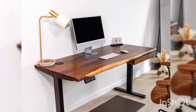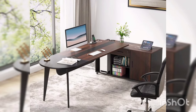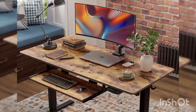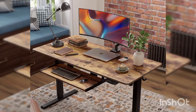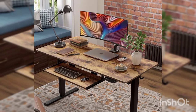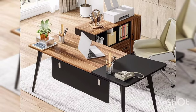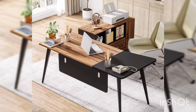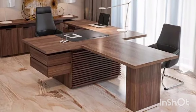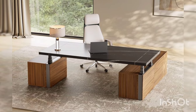Hi there, welcome back to our channel! Today we are diving into something that's both practical and fun — computer table decor ideas. Whether you are working from home or just want to spruce up your space, we got you covered with some easy and affordable tips to add a touch of style to your computer setup. Let's get started!